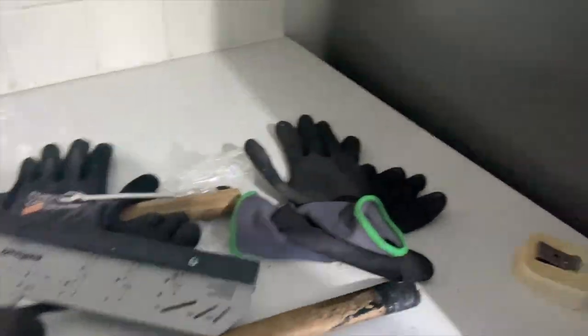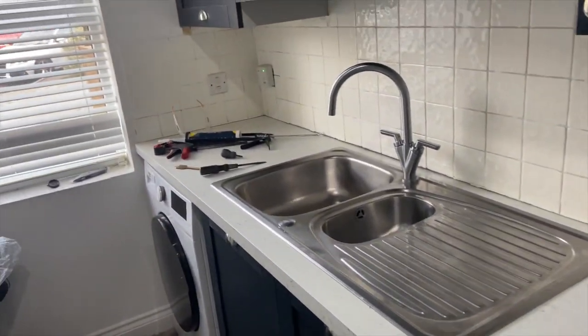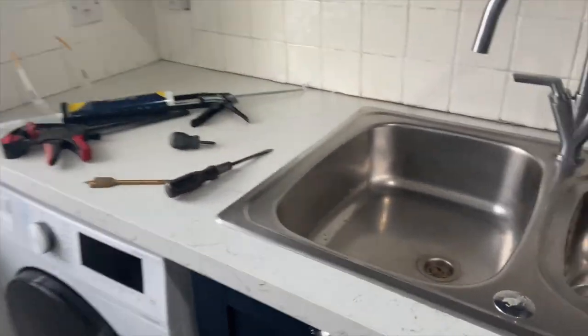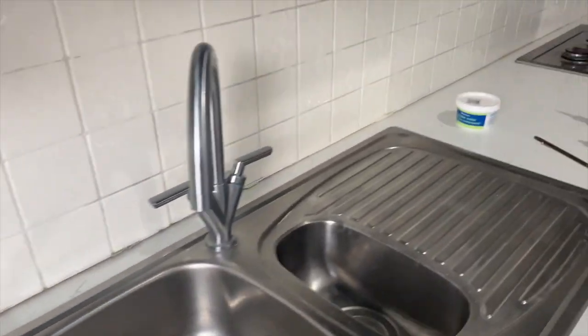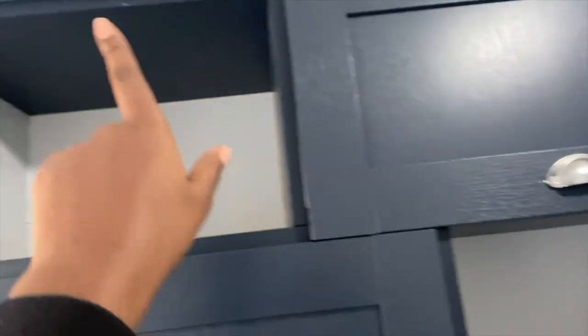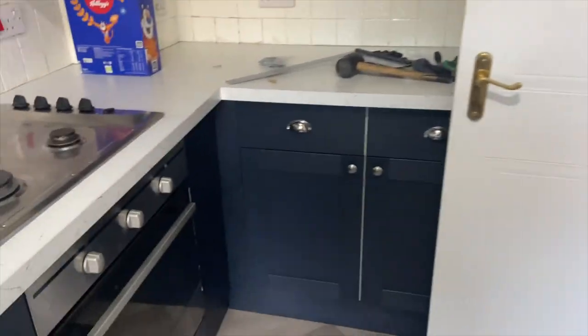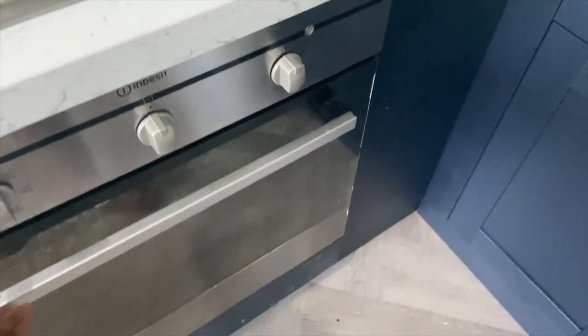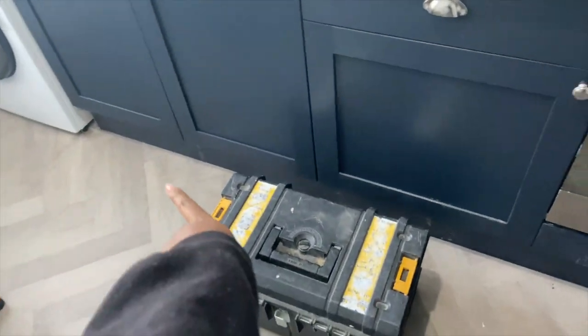We have the new worktops in! Oh my god, I can't believe how much of a difference this has made. I hope they're going to be doing the caulking in here. Yeah, cornice is going in. I'm going to do one for the bottom as well. And then, oh, they've put this panel in - looks amazing. Oh my god, I can't believe it. And the plinth is in.